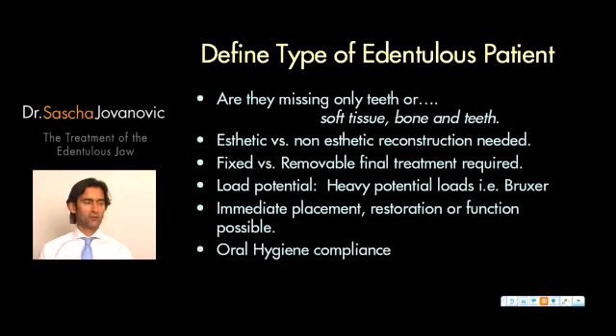The fourth type of patient to assess is: how is my patient from a loading standpoint? Does the patient have a history of bruxing or heavy clenching that may have contributed to tooth loss? Are there TMJ problems, pain, or discomforts that I need to address, because these could be a problem for the implants?